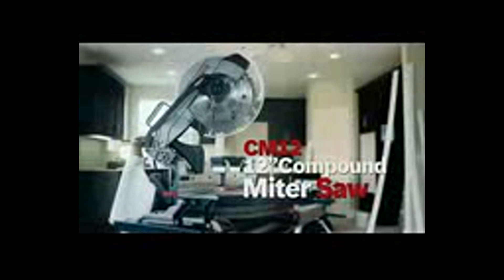Quality you can see, power you can feel, and the durability to last. The Bosch 12-inch single bevel compound miter saw from Bosch Power Tools, for professionals.